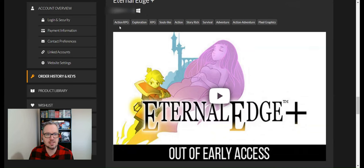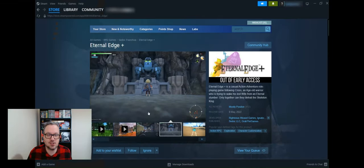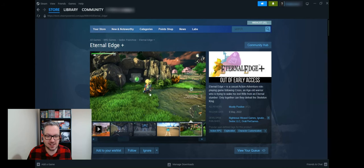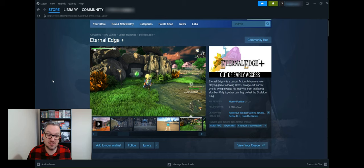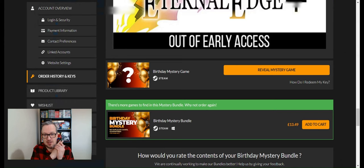Number nineteen, just two left: Eternal Edge+. It looks a bit like Final Fantasy — it's an action RPG. On Steam, yeah, it definitely looks a lot like Final Fantasy or Zelda. They clearly know what they're doing. It was released last year and it's worth £11.39. Hopefully they haven't been sued for basically replicating a couple of more famous games.